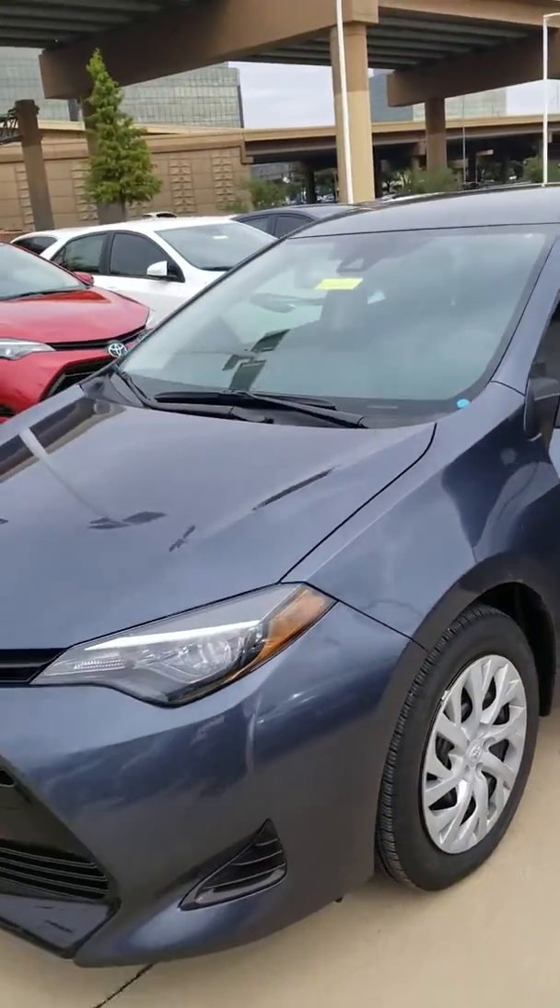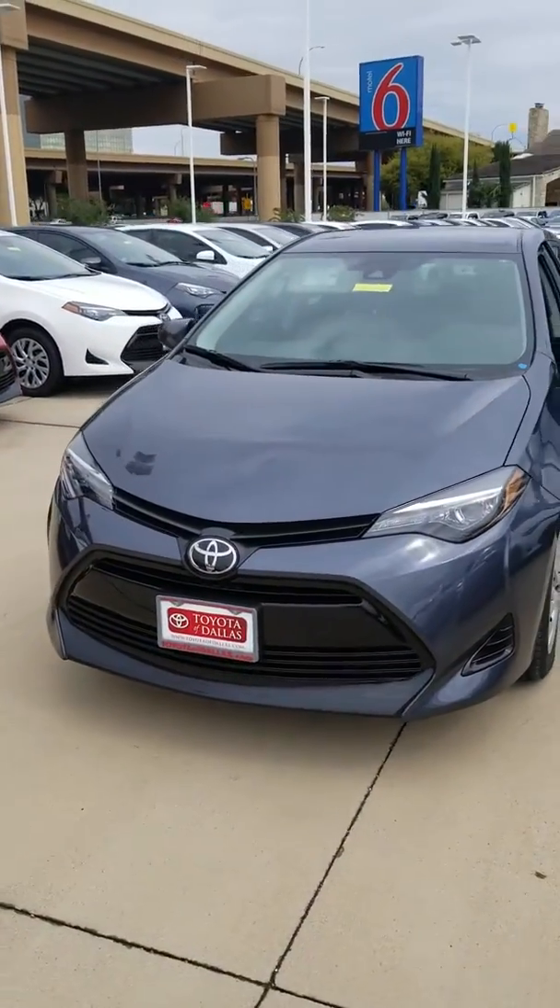Toyota reps will be here on site, basically just opening the checkbook and making every deal they can get their hands on. So Mary, I hope to see you here this weekend — thank you so much.